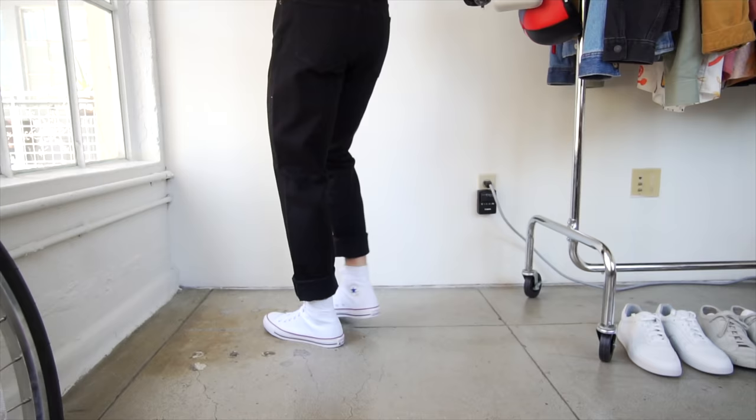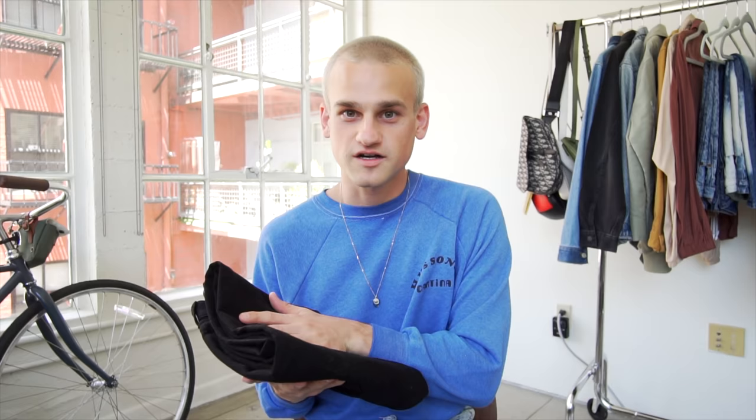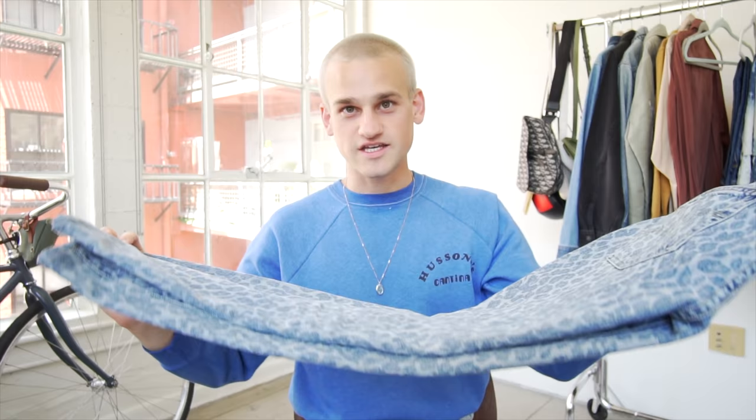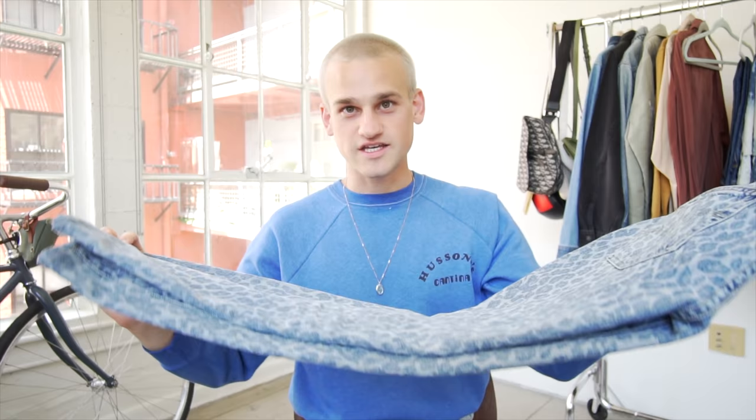Next I have this black straight leg pair from Everlane — I like their denim because it holds up really well and I love what they stand for as a sustainable company. I love to wear these with a simple high top Chuck Taylor or white sneakers. Summer is also a fun time to play with denim — great to play with color or print. I like these Levi's 511s, a slim straight leg blue jean with a cheetah/leopard print lasered into them — a fun 80s vibe.